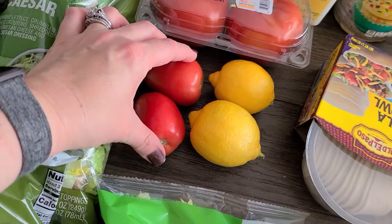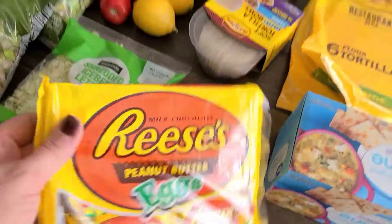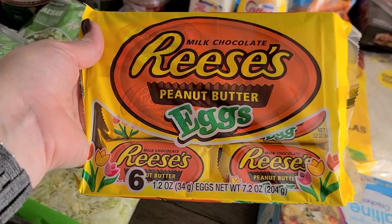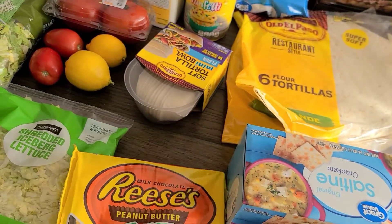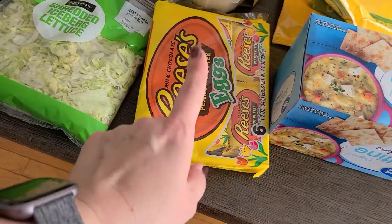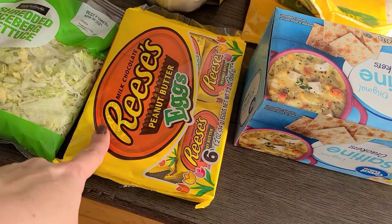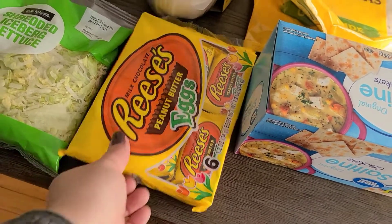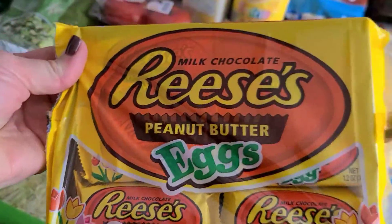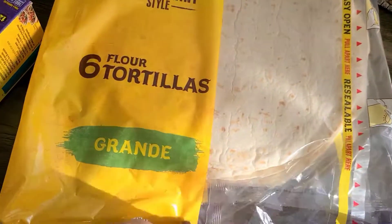Then we have some tomatoes, more tomatoes, lemons, and shredded lettuce. And these guys are my weakness — I'm not gonna lie, come on, you've got to agree with me. These are the best, the absolute best. They taste better and there's more peanut butter in them. All my Reese's lovers out there — tell me in the comments below: do you like these better or do you like the normal Reese's? These are my absolute favorite.